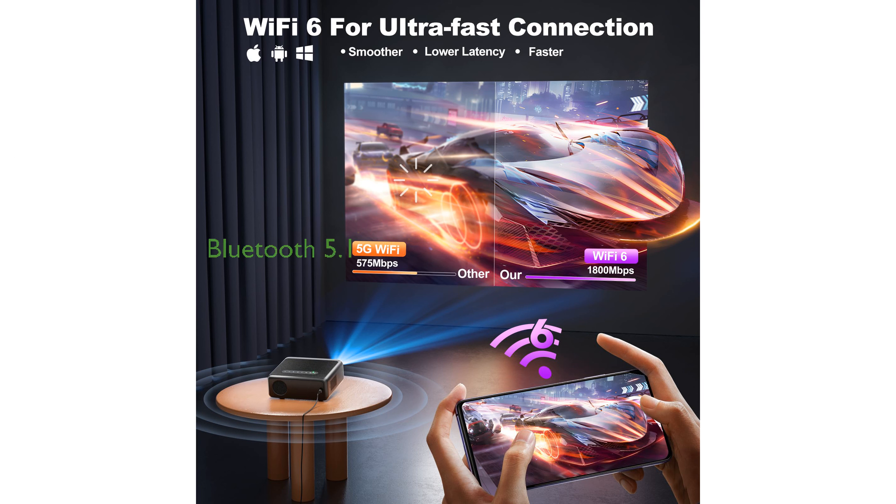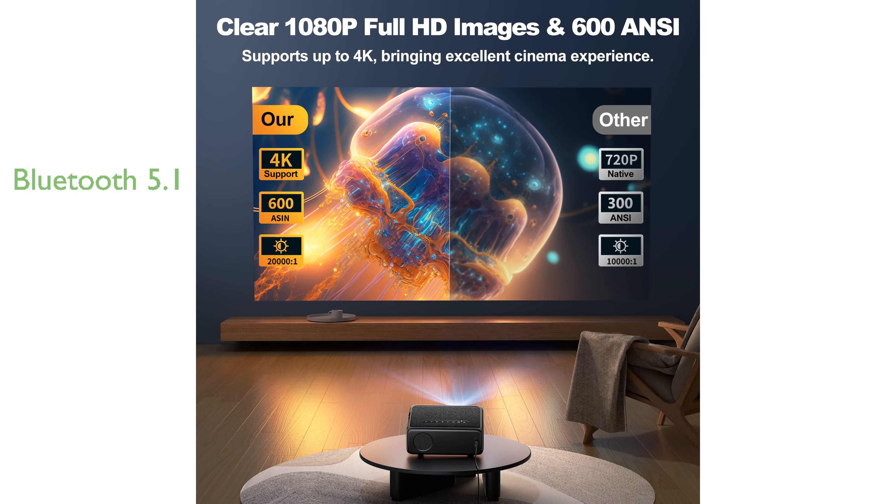The projector's Bluetooth 5.1 capability allows for seamless connection to external audio devices, ensuring high-quality sound transmission for your movie nights.